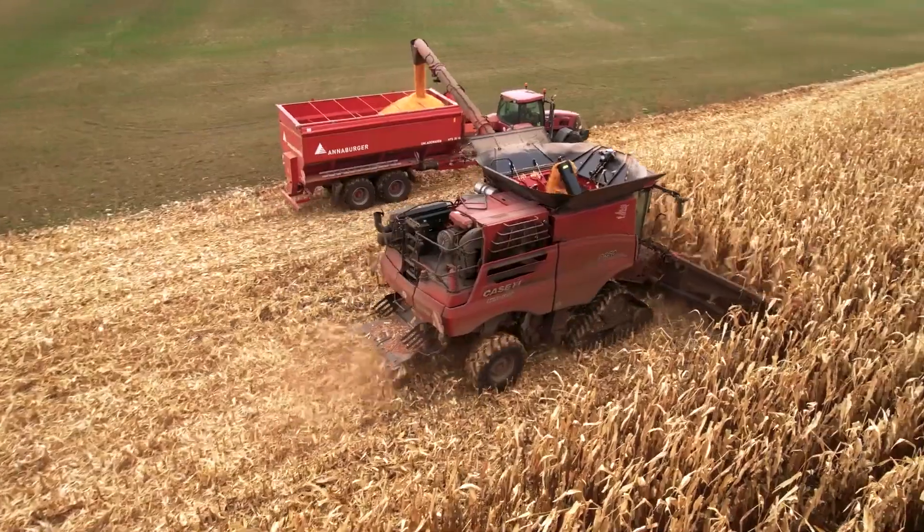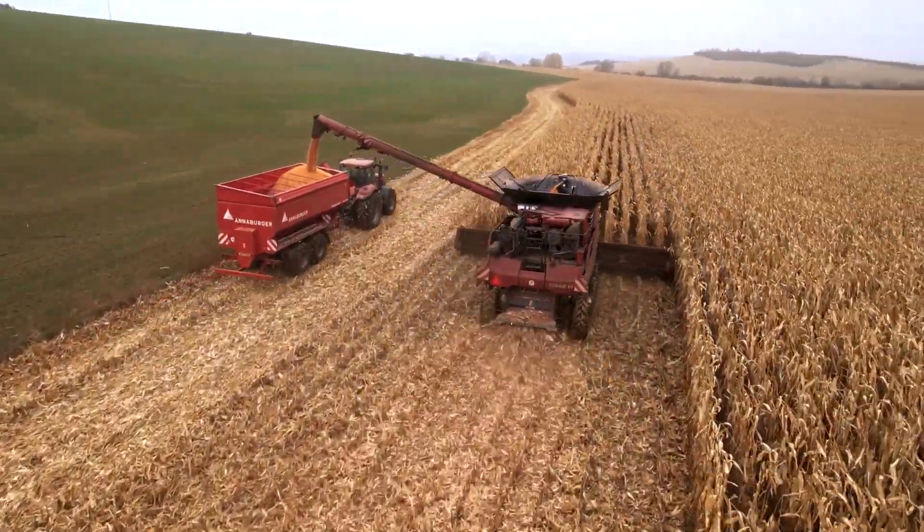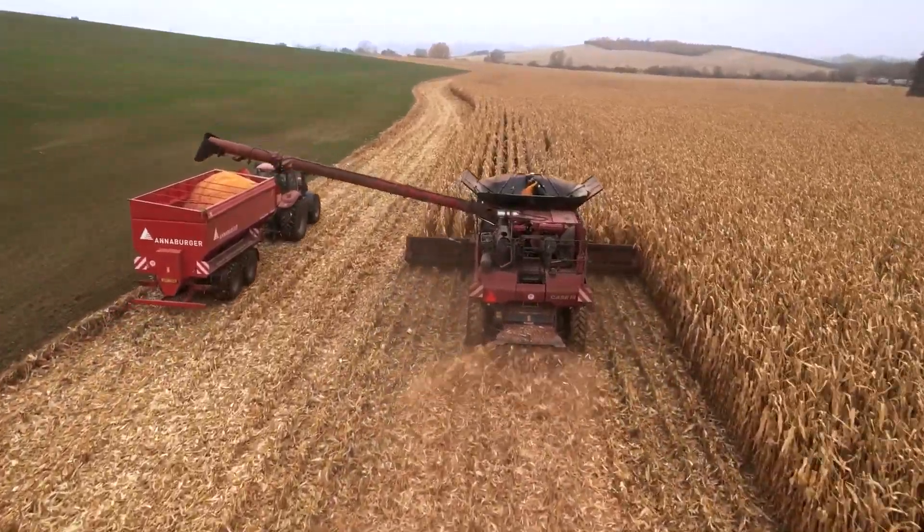For those interested in acquiring the basic version of the Case IH Axial Flow 9250, the price currently stands at $701,316.